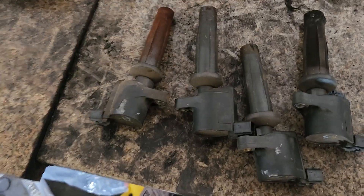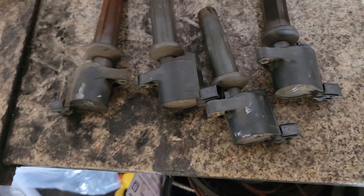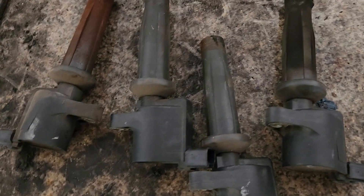Always remember: when you have a misfire, get it diagnosed and fix it. Don't wait on it so long until it gets to this condition. This is one of the worst spark plugs I've ever seen — I've seen bad ones, but this is really bad.